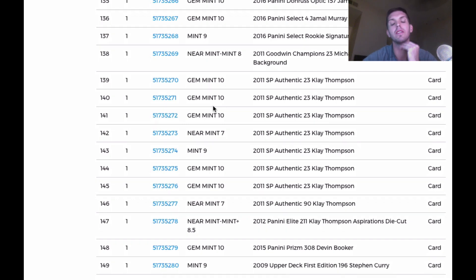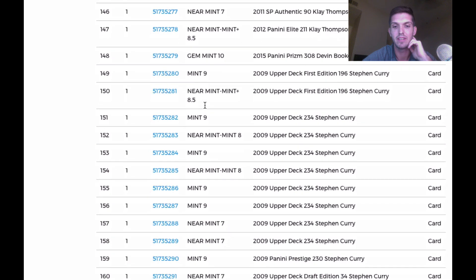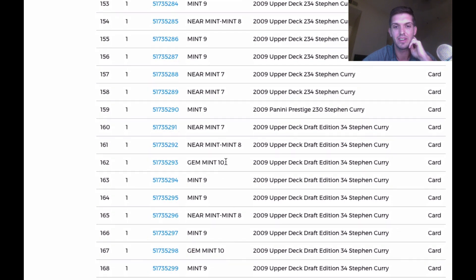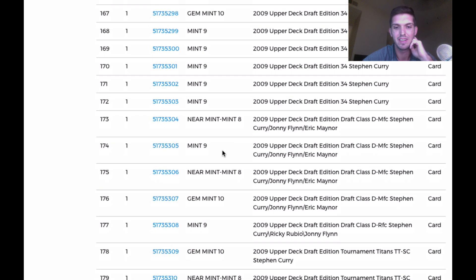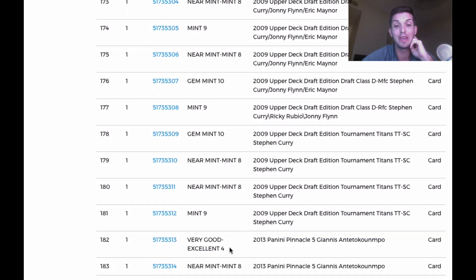Now we're getting to that big order of cards. I'm not expecting a lot of gems at all — nine, eight, five. There's not going to be a lot of tens. One of the draft editions did get a 10. Another draft edition Curry came back at 10, so I've got two tens. Tournament Titans came back a 10. Pinnacle Giannis came back a four — a lot of these were not in good condition. The person that sold these to me apparently cherry-picked them. I bought these sight unseen, but the values had gone up quite a bit.